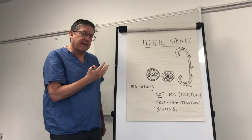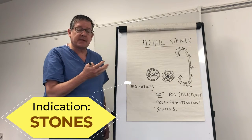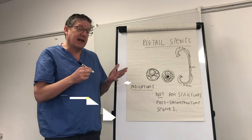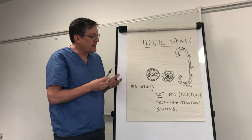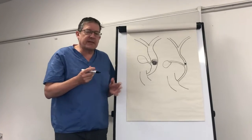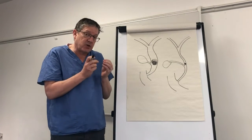The usual scenario is where you are certain that you have not cleared stones from the bile duct and the patient needs to come back for another procedure. Or perhaps you have cleared the stones but you're worried that more stones are going to come out of the gallbladder before cholecystectomy, and so you may wish to consider putting in a pigtail stent for that.